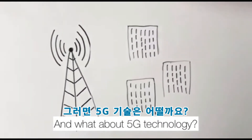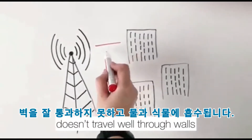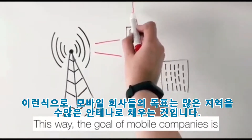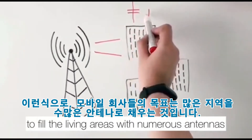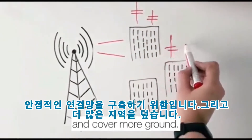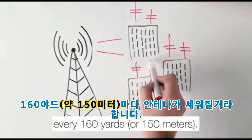And what about 5G technology? 5G signal is very fragile — it doesn't travel well through walls and is easily absorbed by water and plants. This way, the goal of mobile companies is to fill living areas with numerous antennas to establish a stable connection and cover more ground. It is said that there will be an antenna every 160 yards.